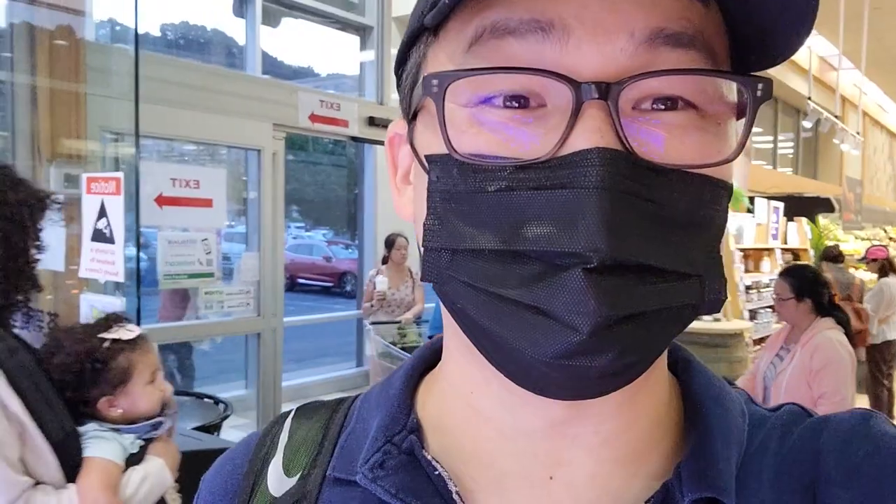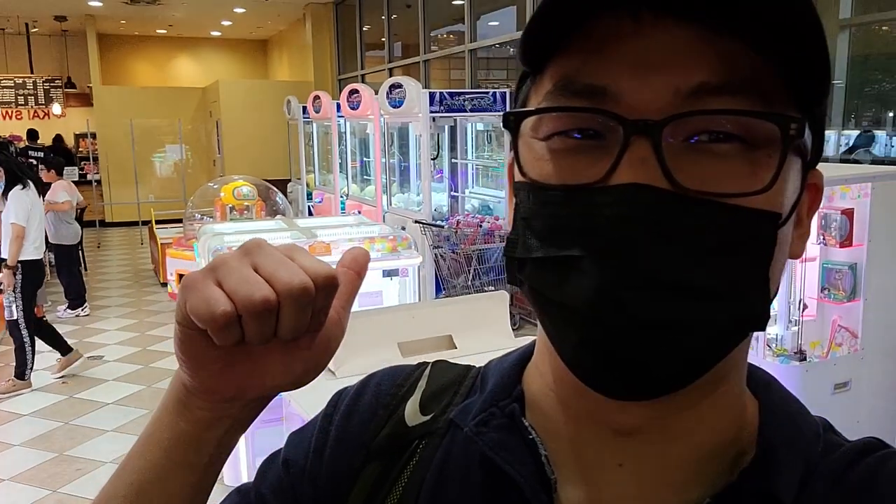Alright guys, so we're here in Mitsuwa Marketplace here in Edgewater or Fort Lee. I'm not sure which of these this is, and it's a pretty cool market with all sorts of Japanese ingredients and produce, but I saw something that's calling my name. There's like a whole arcade and a capsule machine's little section here. Let's check it out!